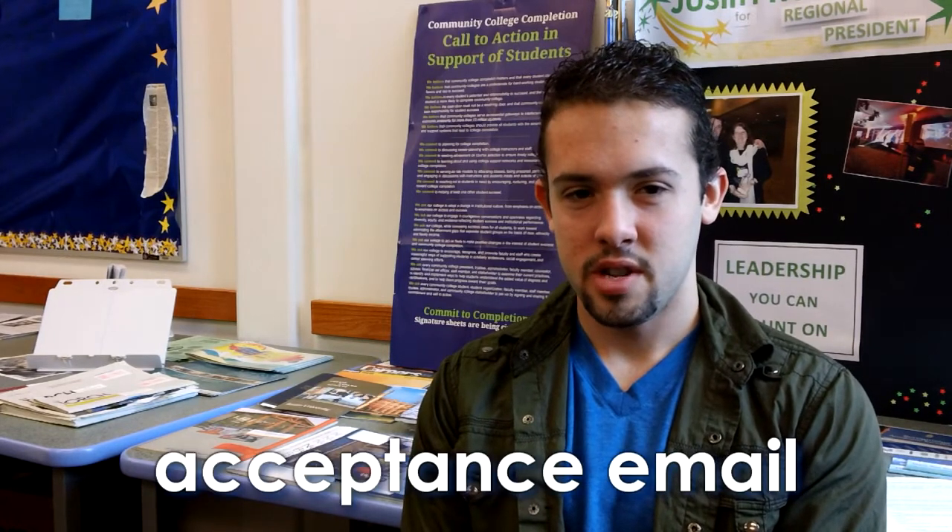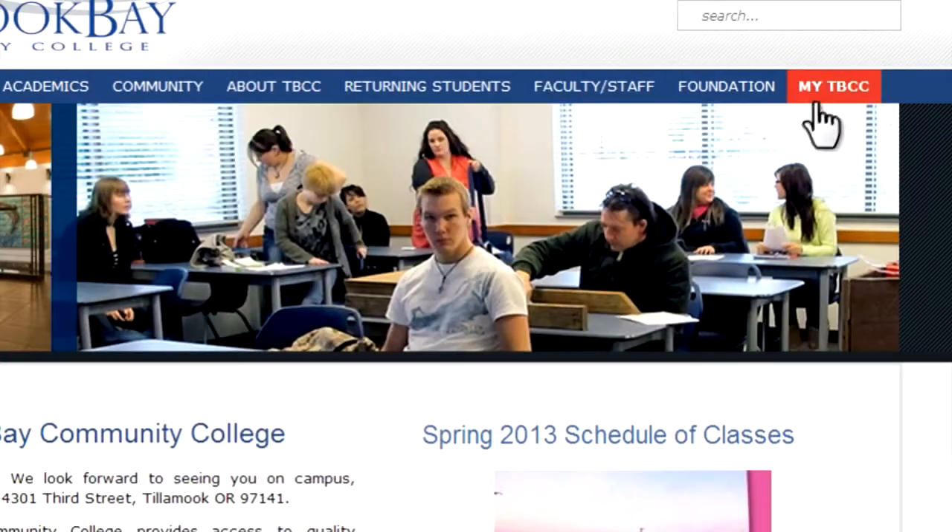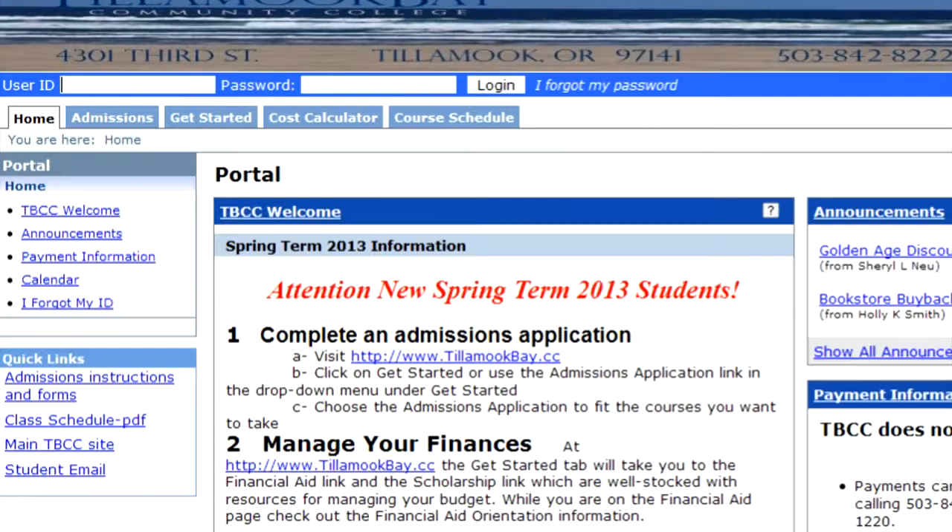Three days after I submitted my application I received an email from the college giving me my student ID number and my student email, so that I was able to log in and get all of my information and get started.